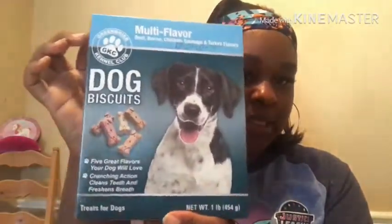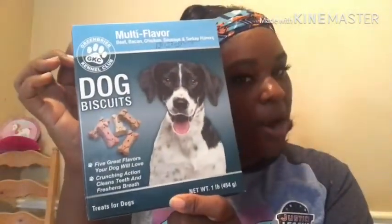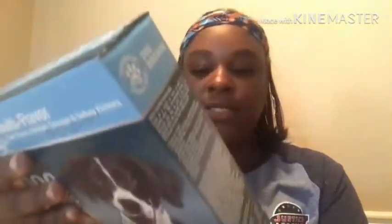Okay, so we're going to start with Dollar Tree. The first thing I picked up was these multi-flavored beef, bacon, chicken, sausage, and turkey flavored dog biscuits for my doggie Carmy. They've got five great flavors — they freshen breath and clean teeth, so hey, all of that in one.